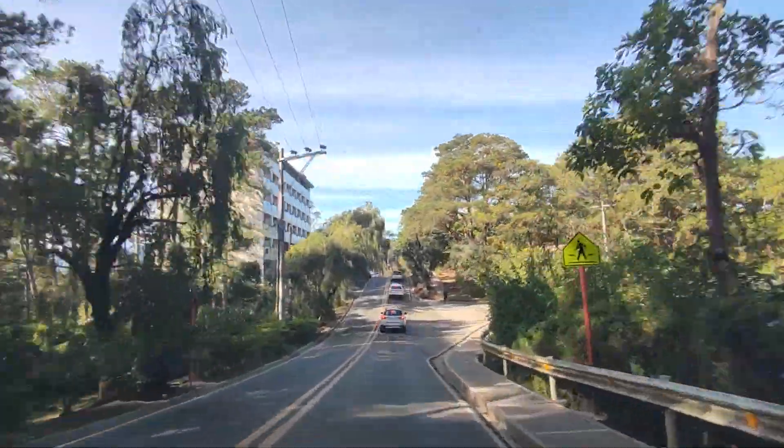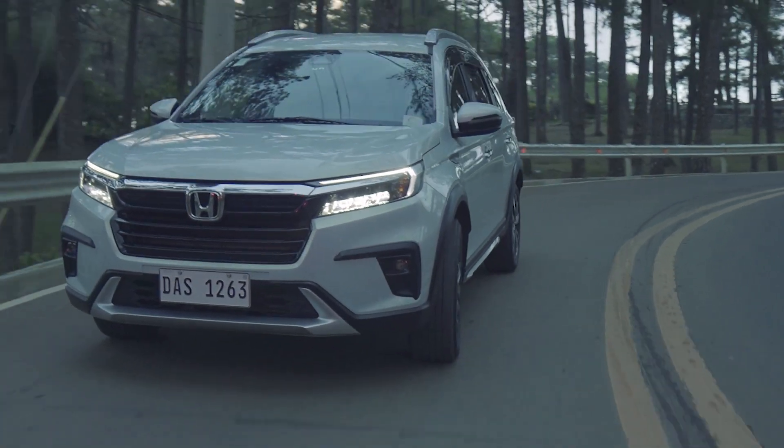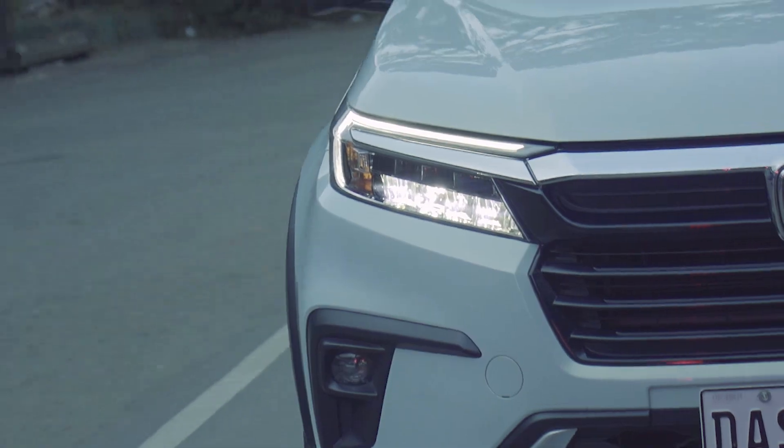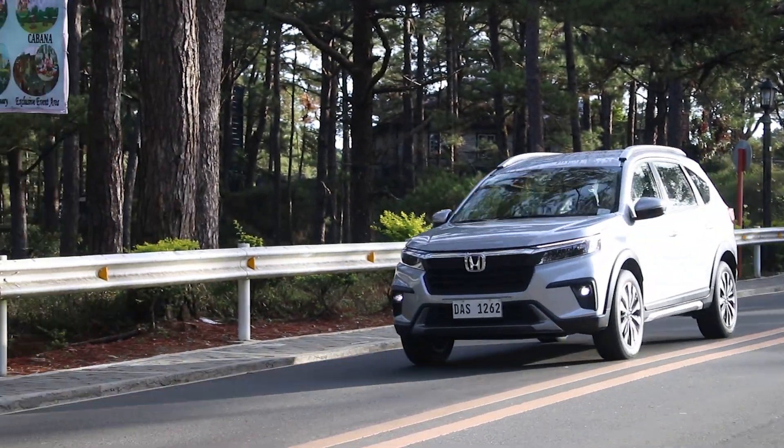Complemented by Baguio's spectacular scenery, the test drive demonstrated the BR-V's driving performance, improved comfort, and the Honda Sensing suite of safety features in the VX CVT Honda Sensing variant.